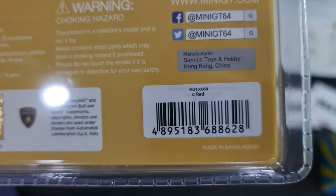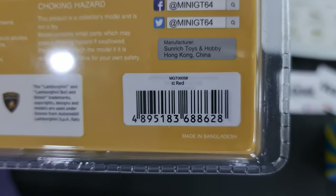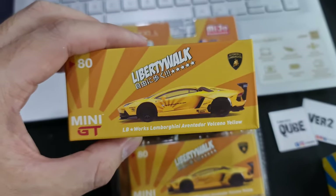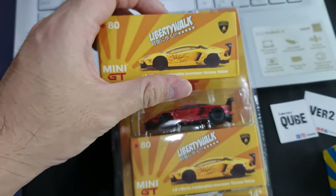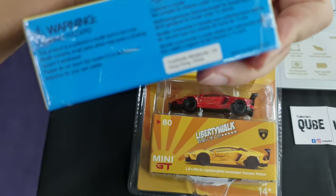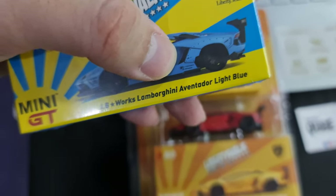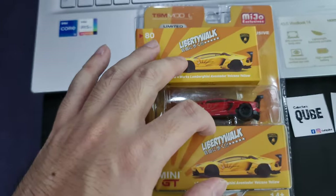It's a sticker on top of another sticker. Right now we all know that Mini GT does not employ any manufacturing plant in Bangladesh anymore, and we understand there has been quite a lot of QC issues from the Bangladesh factory - that is one of the reasons why they stopped producing there. Now I'm starting to get a little bit more information about the Bangladesh manufacturing. This is also from Bangladesh. I think if I'm not mistaken they only have one more which is the Liberty Walk Lamborghini Aventador from Bangladesh.